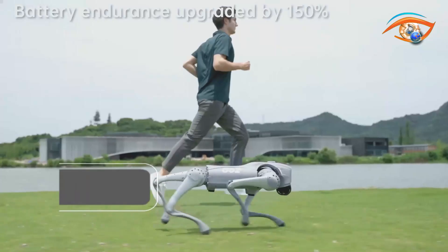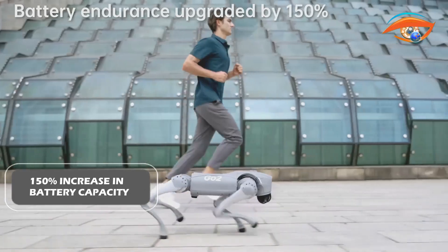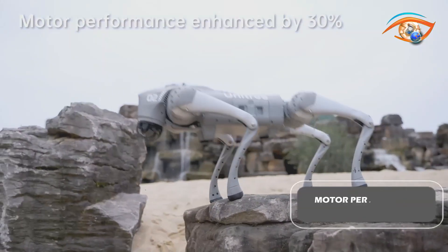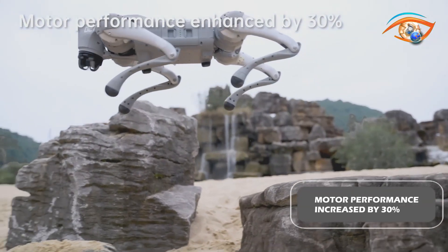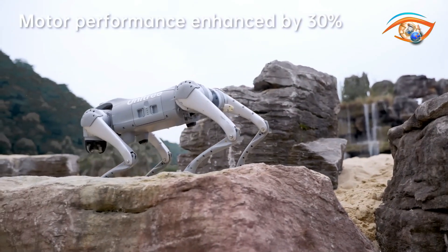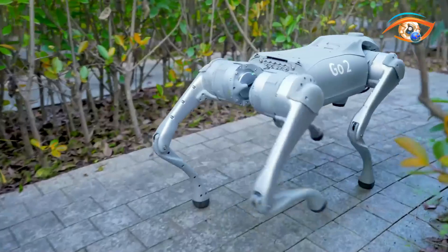Furthermore, the Go 2 boasts a 150% increase in battery capacity and endurance, allowing for prolonged usage. Its motor performance has been enhanced by 30%, featuring a peak joint torque of 45 Nm and advanced cooling technology for improved efficiency and stability.